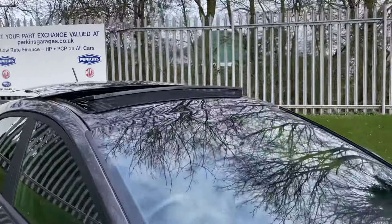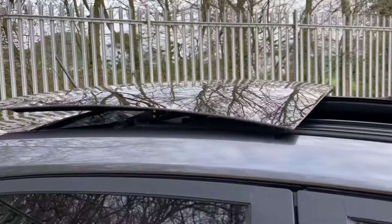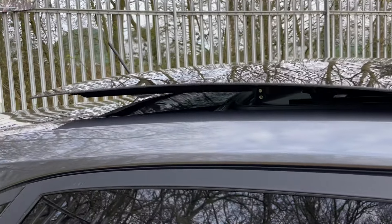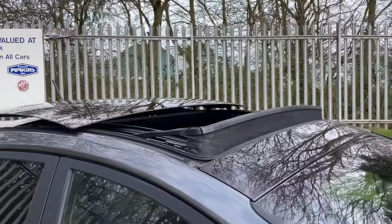Further north we have a panoramic glass opening roof. You can see how low that sits to the vehicle, letting an abundance of light and fresh air into the cabin — perfect for spring coming around the corner.